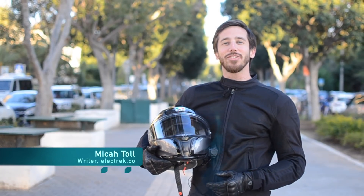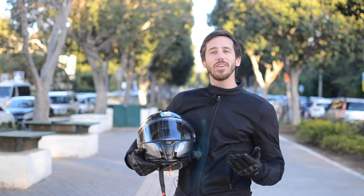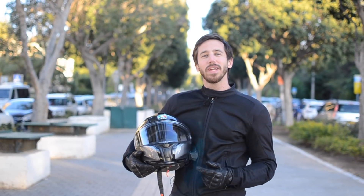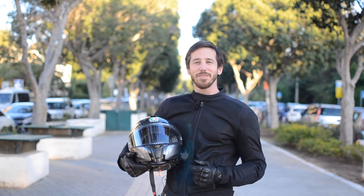Hey everyone, Micah here with Electrek. I've spent all of 2019 riding and writing about electric motorcycles, so I wanted to finish out the year by showing you guys my pick for the nine coolest, best, and most innovative electric motorcycles of the year. Let's check them out.